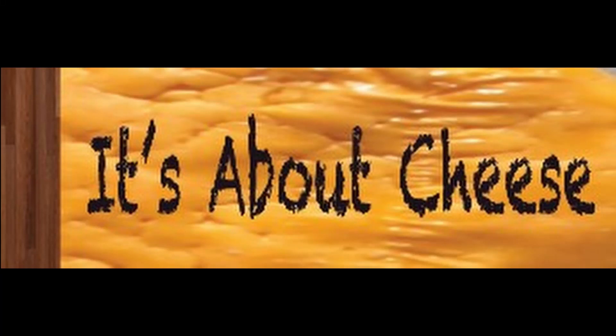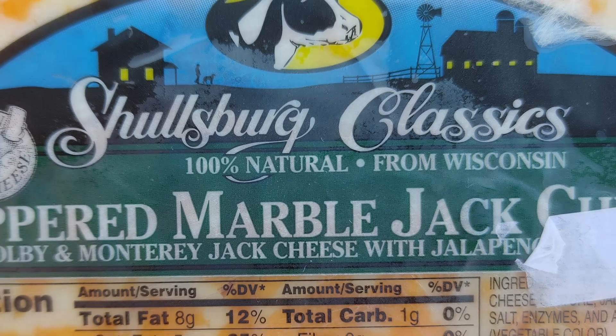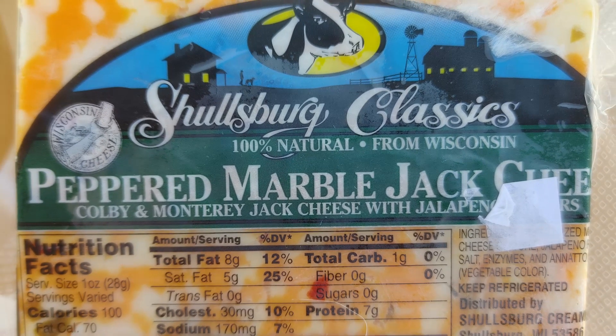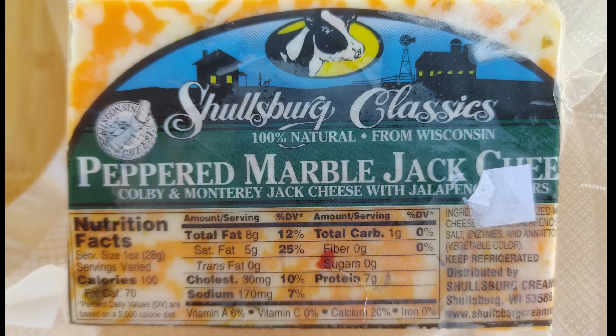Welcome to It's About Cheese, a place to discover different cheese flavors and different cheese makers. Today on the board is Schulzburg Peppered Marble Colby Jack. This is a semi-soft cheese. The flavor varies from mild and smooth to lightly sweet to sharp and tangy with a little pepper kick.